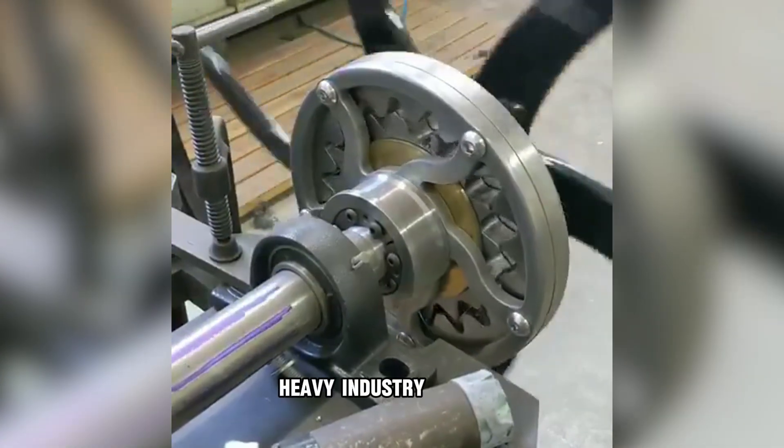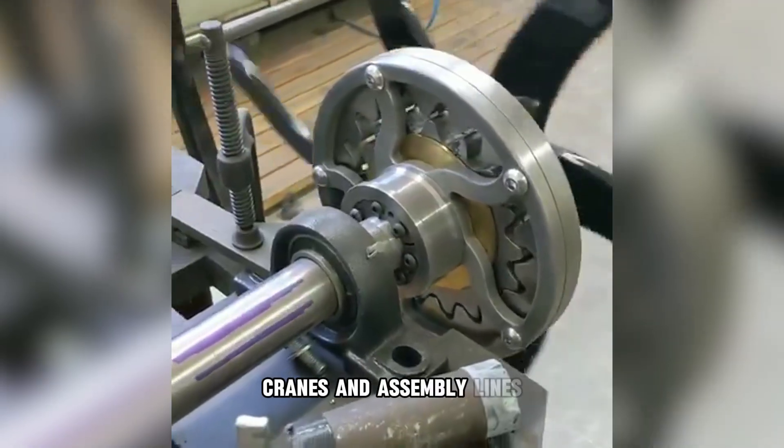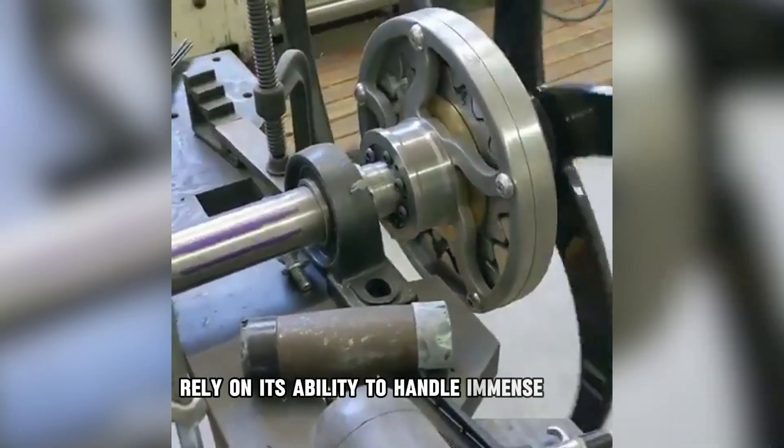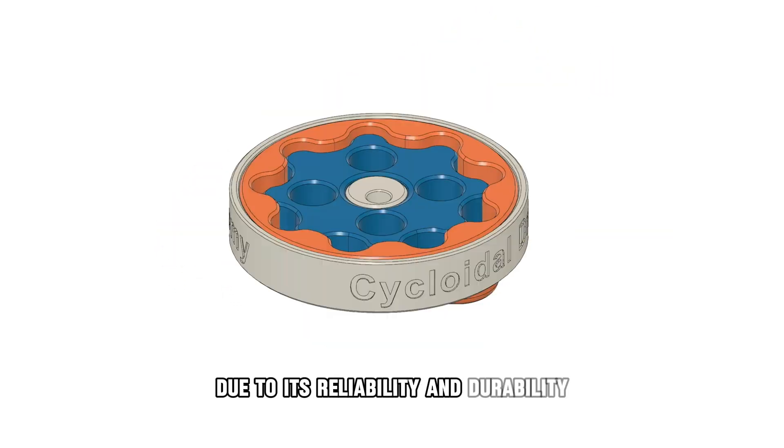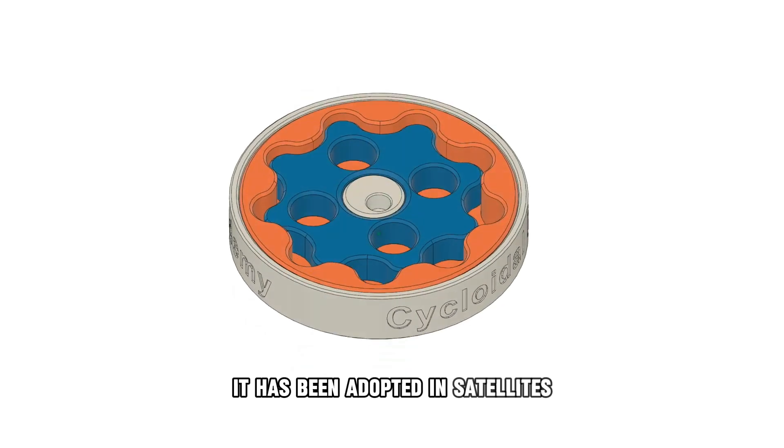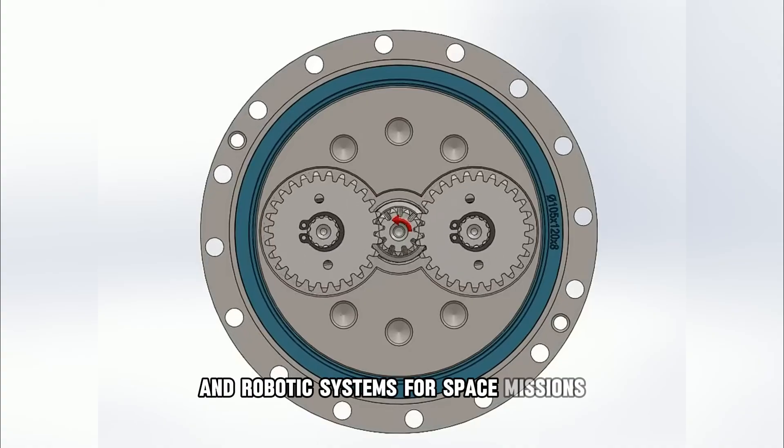Heavy industry: presses, cranes, and assembly lines rely on its ability to handle immense loads — even in space technology. Due to its reliability and durability, it has been adopted in satellites and robotic systems for space missions.